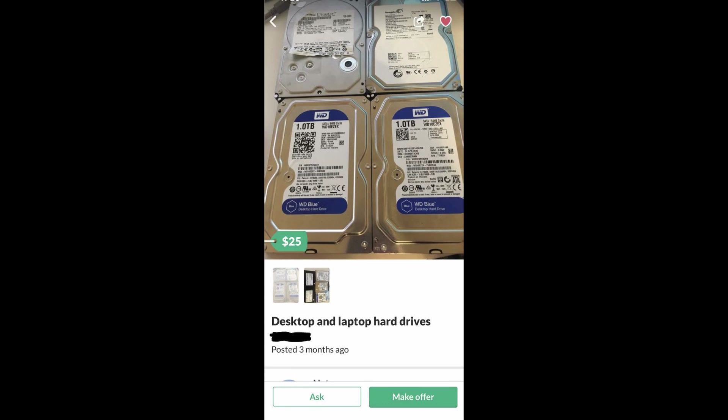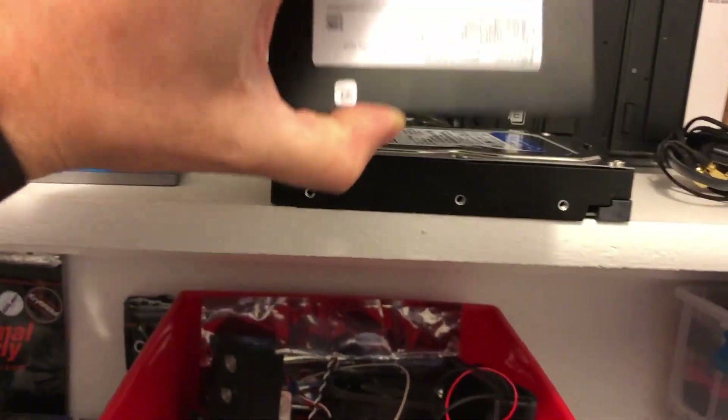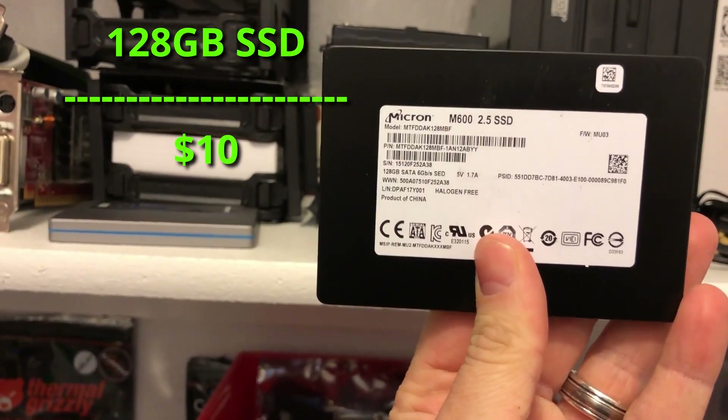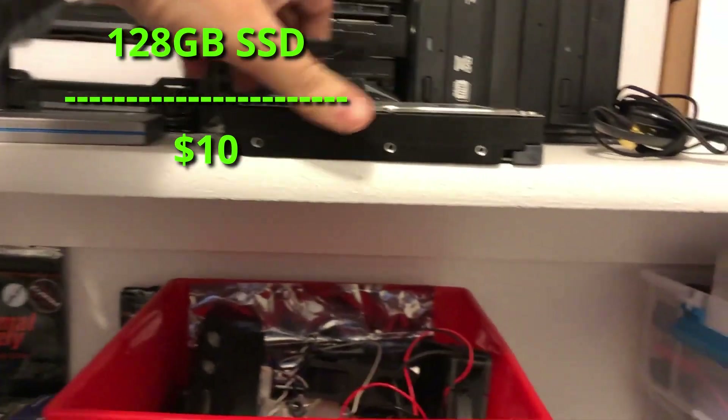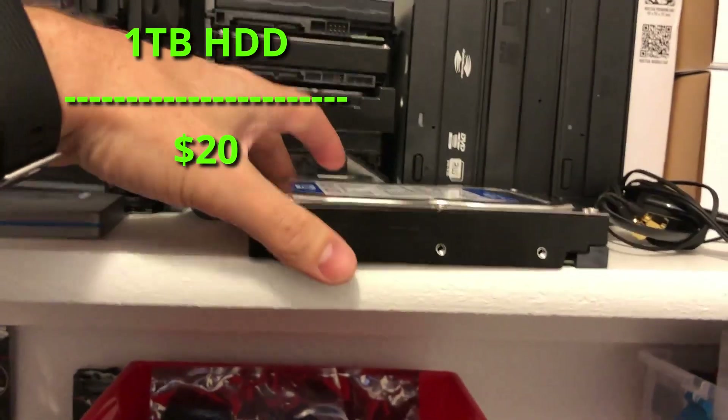We're in the storage closet to grab one of the last parts we need — storage. A while back I put in an offer for 60 bucks for four total drives: two solid states and two Western Digital Blues. That amounts to about $30 for just one solid state and one spinning drive going into this build. We're grabbing a Micron 128GB SSD and a 1TB WD Blue.